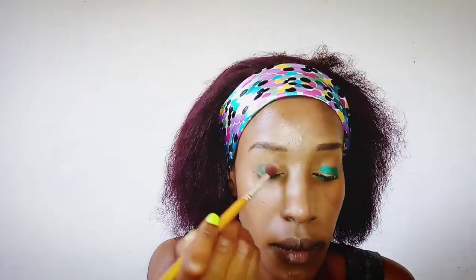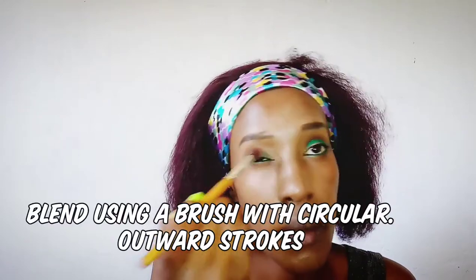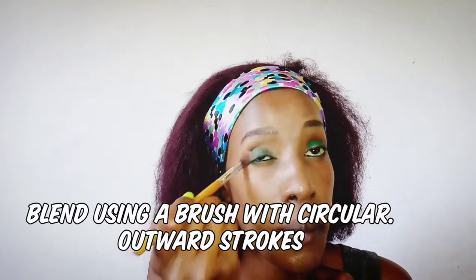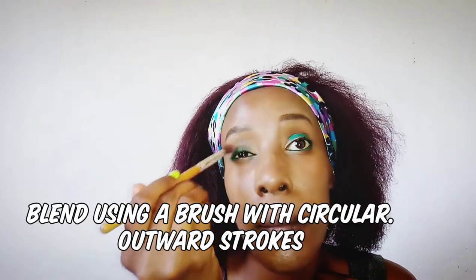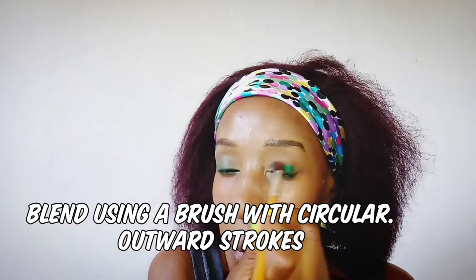She then took a brush and blended it out. The video was really quick and sped up, but you could see she took a brush and blended the eye pencil to the outer corners of the eye and generally all around the eyelid to create a smoky effect — and that's exactly what I'm doing.